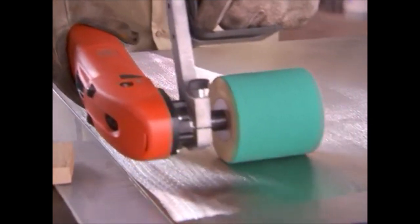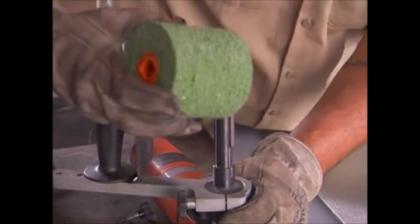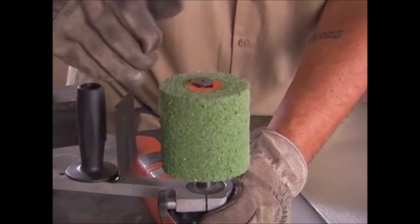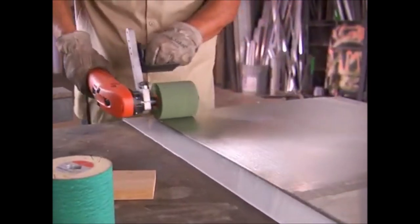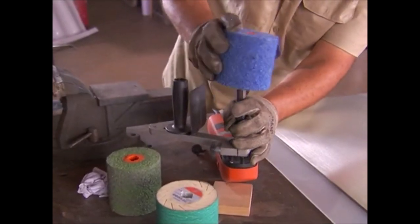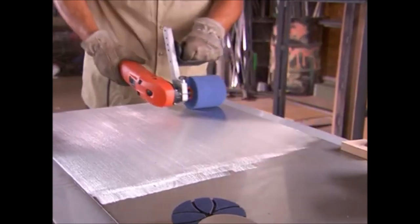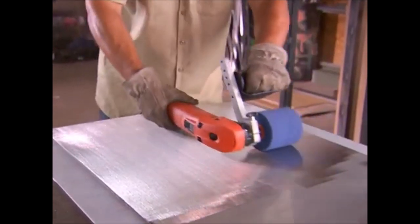Equipped with variable speed control, the Fine WPO 14-25E is ideal for grinding, satin finishing, brushing, and mirror-finish polishing of stainless steel surfaces. Safety features include a spindle lock, self-start lock, soft start function, and carbon brushes with an automatic switch-off function, ensuring safe and controlled operations. Its ergonomic design adds to user comfort during prolonged use. With the Fine WPO 14-25E, professionals can achieve precise, high-quality finishes on stainless steel, making it an indispensable tool for metal workers, fabricators, and polishing experts.